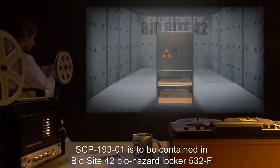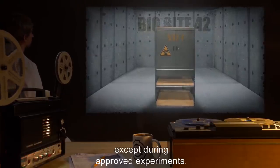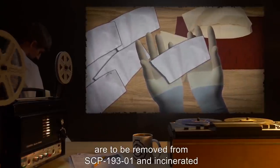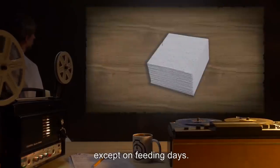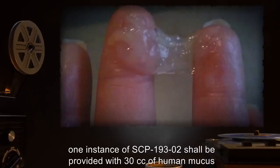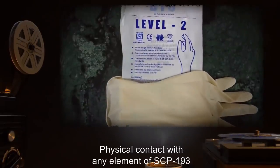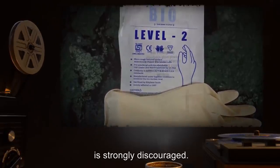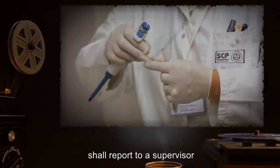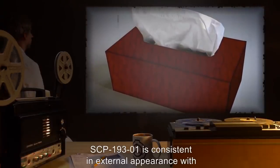Item number SCP-193, object class Safe. Special containment procedures: SCP-193-1 is to be contained in Biosite 42, biohazard locker 532-F at all times except during approved experiments. Every 24 hours, all instances of SCP-193-2 are to be removed from SCP-193-1 and incinerated, except on feeding days. Once each week, one instance of SCP-193-2 shall be provided with 30 cc's of human mucus and left in containment with SCP-193-1. Physical contact with any element of SCP-193 without full level 2 biohazard gear is strongly discouraged. Personnel believed to be suffering from exposure to SCP-193-3 shall report to a supervisor for immediate medical examination.